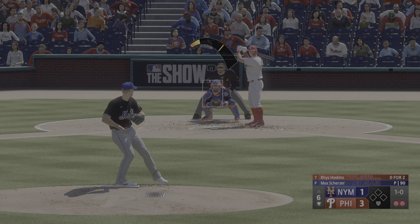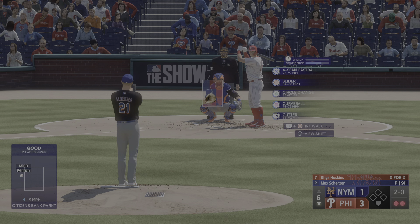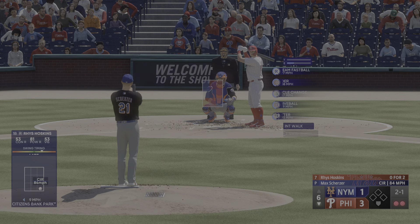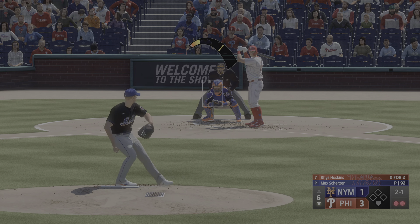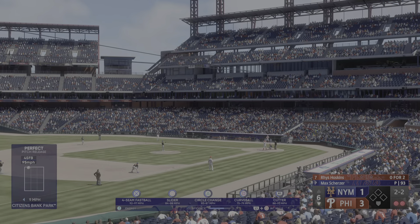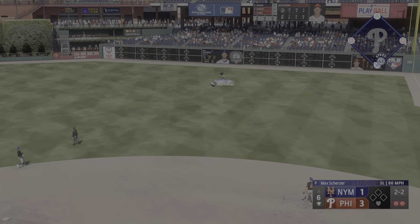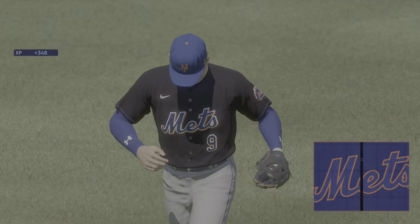That's outside. On the 2-0, Hoskins pushes a foul — the 2-1. That one in there across the letters. He swings and sends a rocket to right, and makes the play. That's out number three. Phillies go down quietly in the inning as the lead remains 3-1.